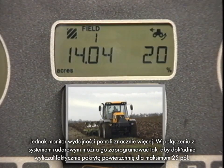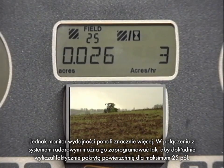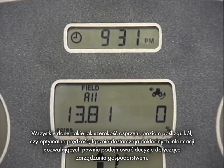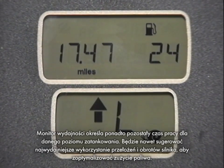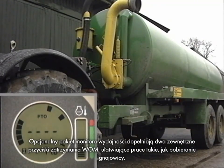The performance monitor can do more. Coupled with the radar system, it can be pre-programmed to precisely calculate actual area covered for up to 25 fields. Data such as width of implement, amount of wheel slip, and optimum speed all combine to give accurate information for farm management decisions. The performance monitor also works out how much work time is left on the present tank of fuel, and will even suggest the most efficient use of gear and engine RPM to optimise fuel consumption. To complete the optional performance monitor package, a pair of external PTO stop buttons are provided to make jobs like slurry tanking easier.